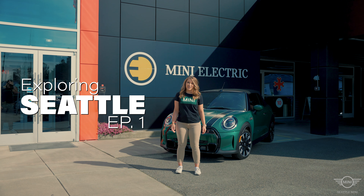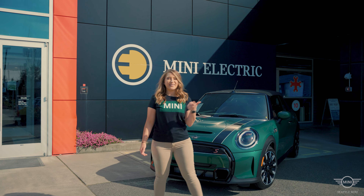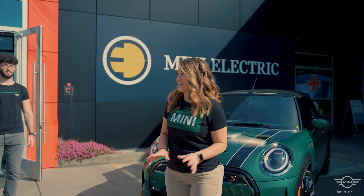Hey everyone! It's me, Mackenzie, Marketing Coordinator, and today I'm at Seattle Mini, and we're going to be taking this green convertible behind me down to the Fremont Troll. It's my first time, so I'm super excited!